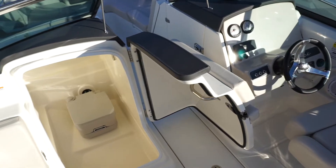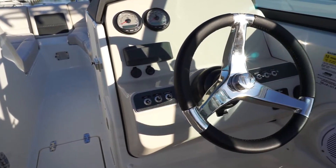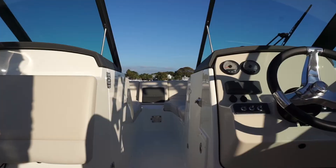For wakeboarders and skiers, the water sport tower and standard 225 horsepower Mercury 4-stroke outboard engine offers thrills for days.